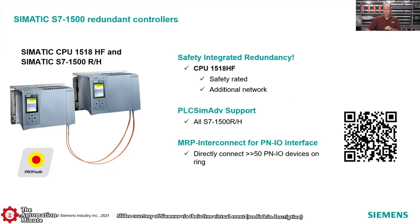They went into a discussion on their new safety integrated redundancy. They've had redundant CPUs for a while, but now they have CPUs that also support safety, which I thought was a pretty big deal. They've also added these products into PLC SIM Advanced, so you can now emulate them too.